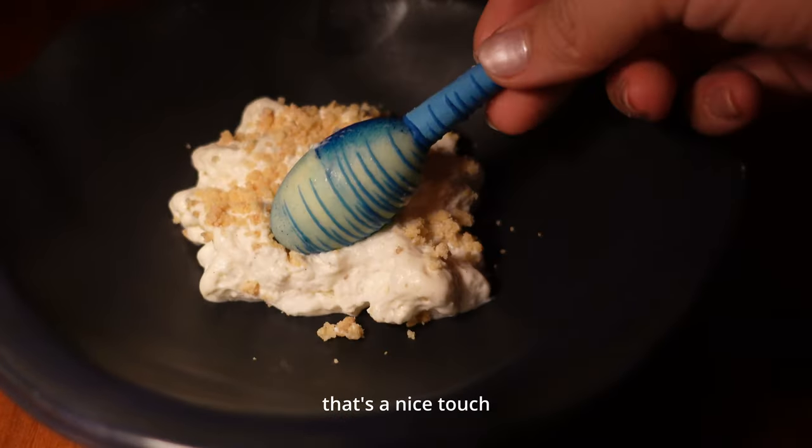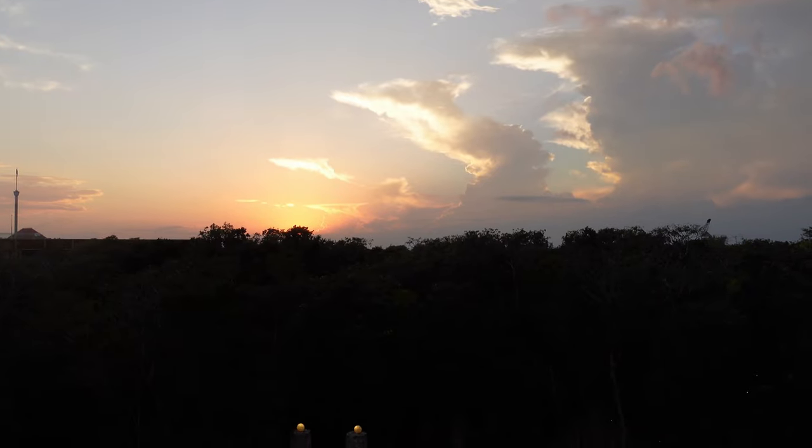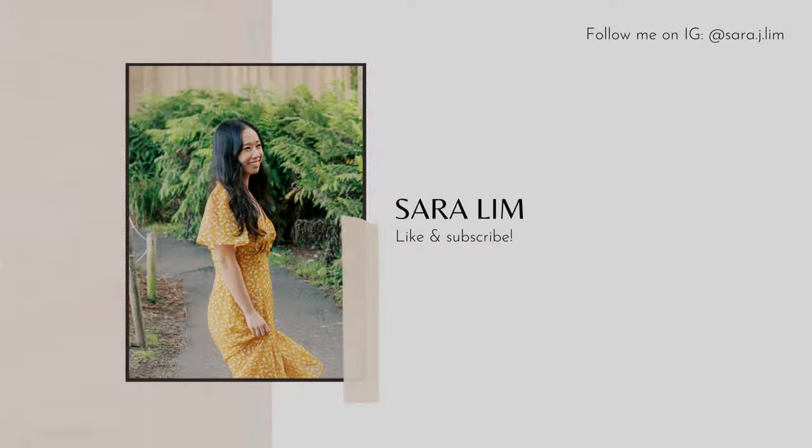Wow, it's crazy. I hope this video was helpful and inspires you to visit Esker Arte. Don't forget to like and subscribe for more!